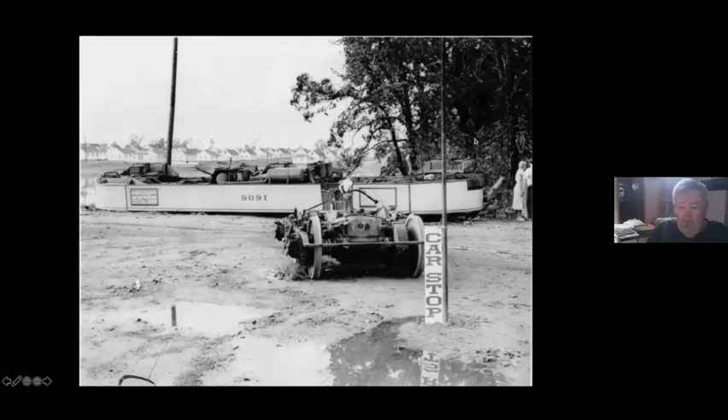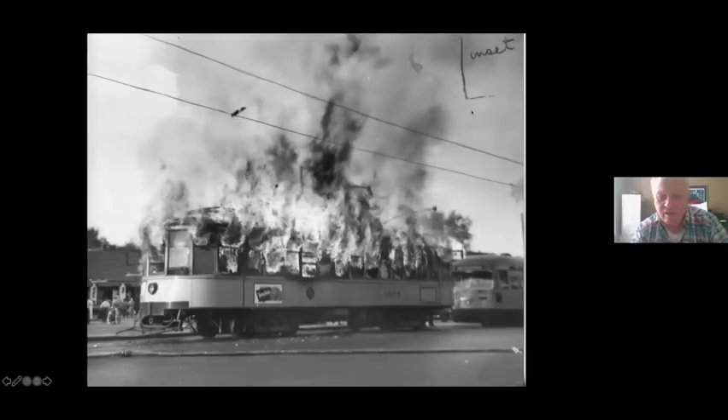Now, this is not a collision — this is down at the loop at 62nd and Nicollet, and this car was flipped by a tornado. And then, they didn't usually do this, but what it says in the newspaper photo was that a resistor in the car overheated. This is on University Avenue at Lexington.